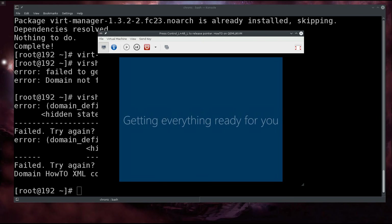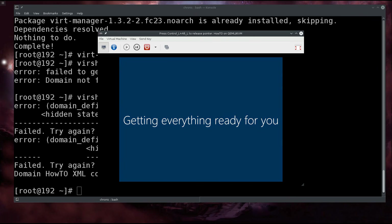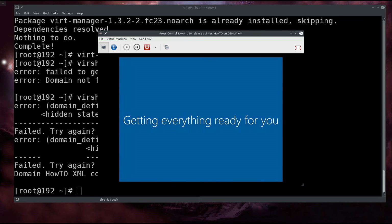'Getting everything ready for you' — I would like it to tell me what exactly it's getting ready for me. I want a list of all the things it's doing. When you boot Linux it gives you a list of all the devices it initializes — Windows just gives you a vague message.